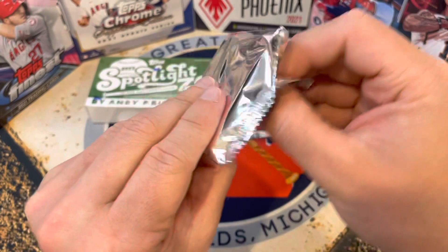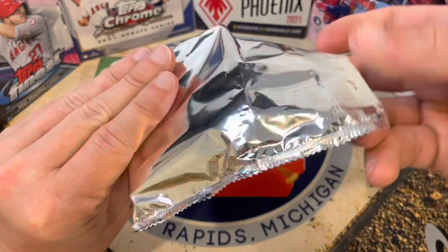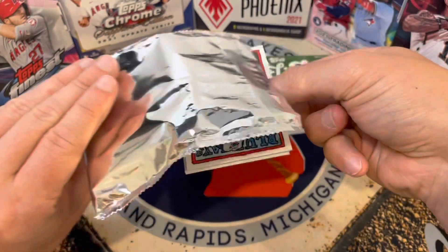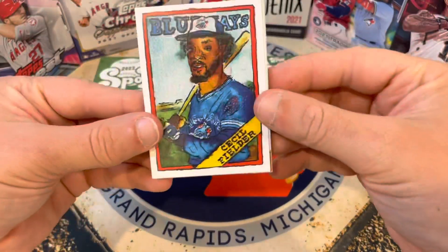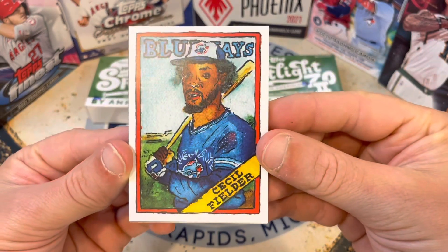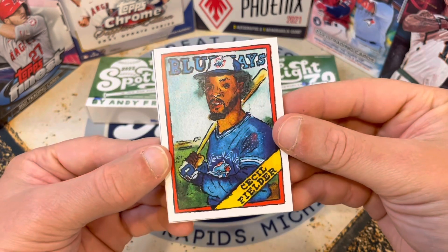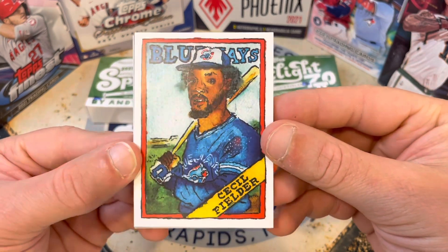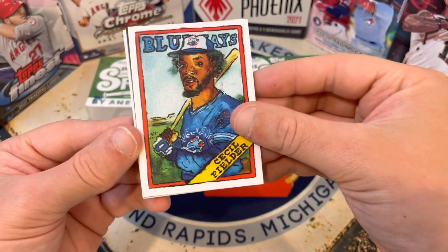Here we go, our first pack — maybe we can pull one of the elusive autographs in the set. Here's what they look like. Some of you may love these, some of you may not. I think — you know, I met the artist — I said I've really enjoyed his stuff, so I want to see what else he brings to the table.